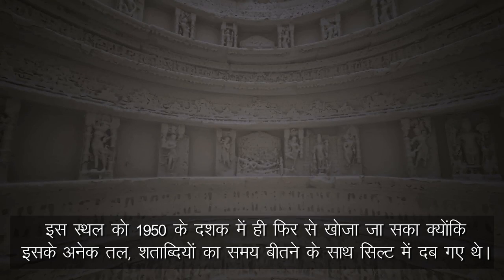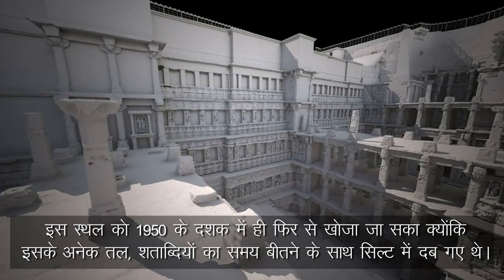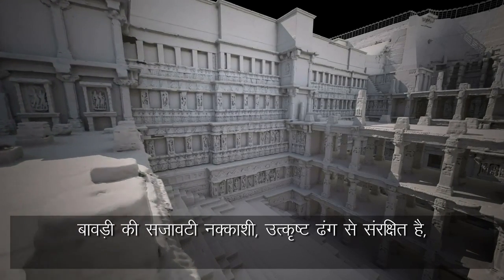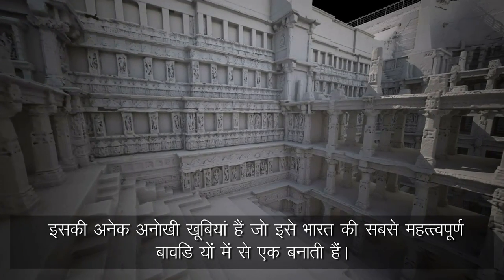The site was only rediscovered in the 1950s, as its many levels had been filled with silt over the centuries. As a result, the stepwell's ornate carvings are extremely well preserved. It has many unique features which make it one of the most important stepwells in India.